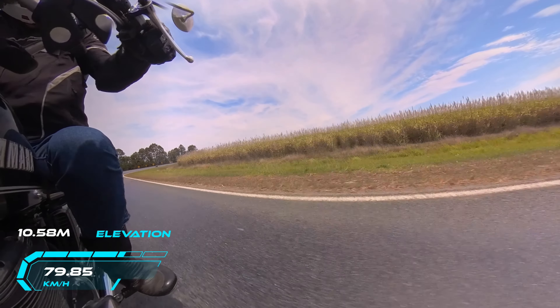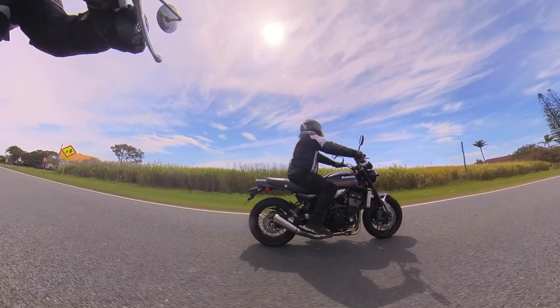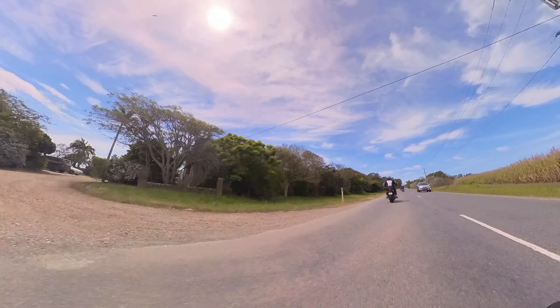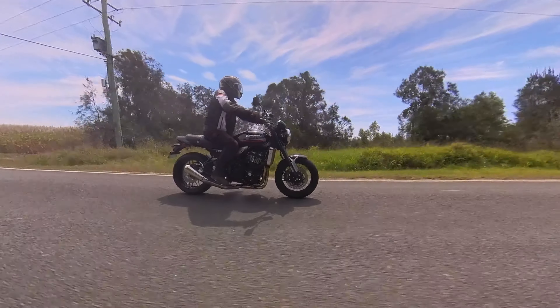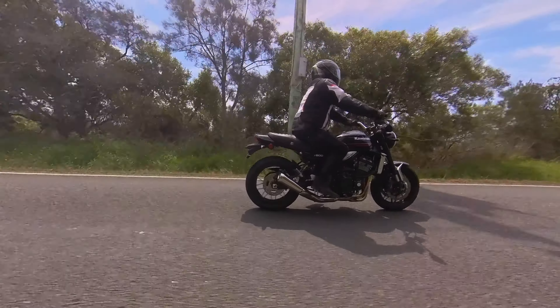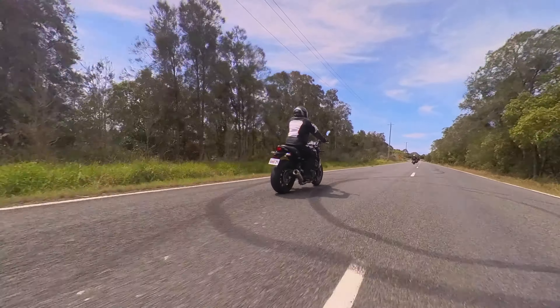Coming up to Des on his Kawasaki Z900RS. Des has got a bit of a note on his — you might hear it in a minute when he takes off there. Yeah, it's a nice bike. They are a nice bike that they've designed on the old classic 900s. One of the better resto bikes that they've made, I reckon.